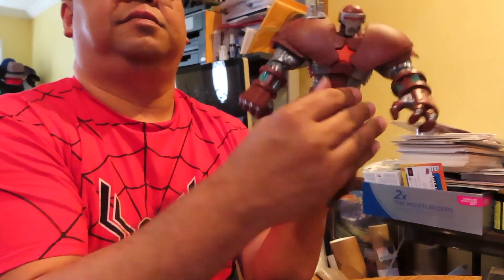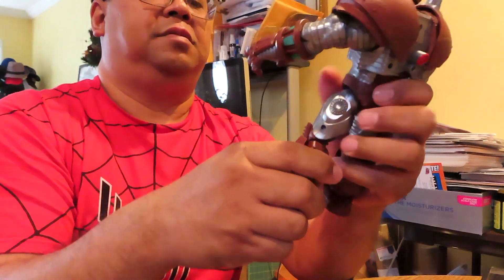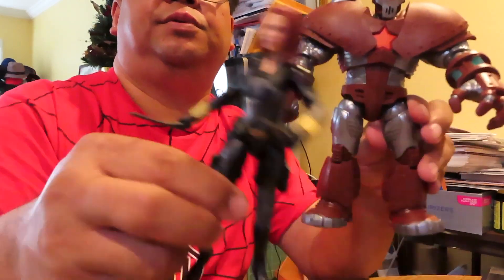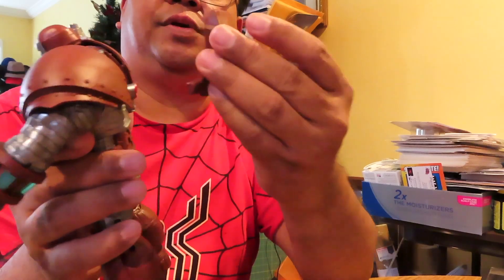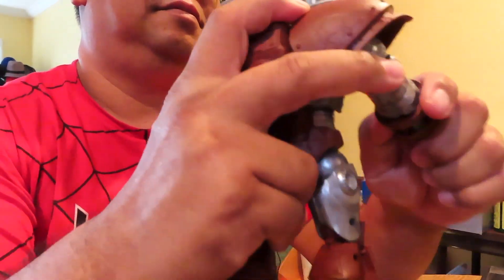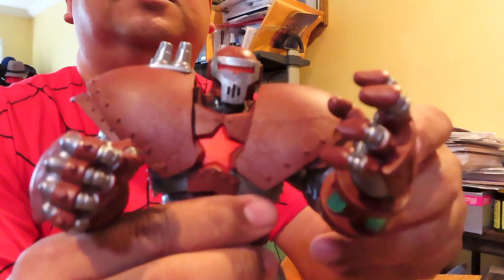Looks pretty good — pretty big figure. Let's see how he scales up next to Black Widow. Oh, there's still this piece — I guess it's the back part. It snaps on — maybe this way. There we go, okay. So we got the back portion in place. And here is the completed Crimson Dynamo — pretty cool!